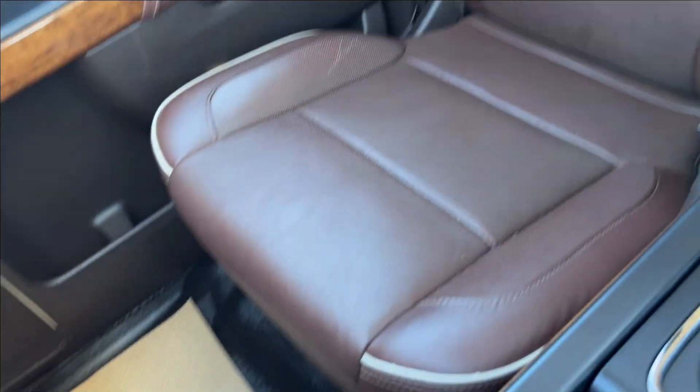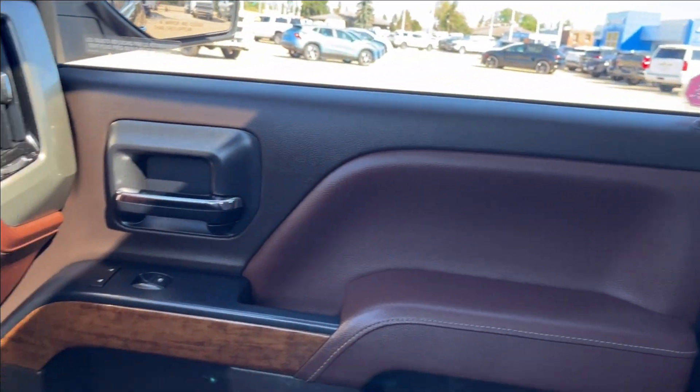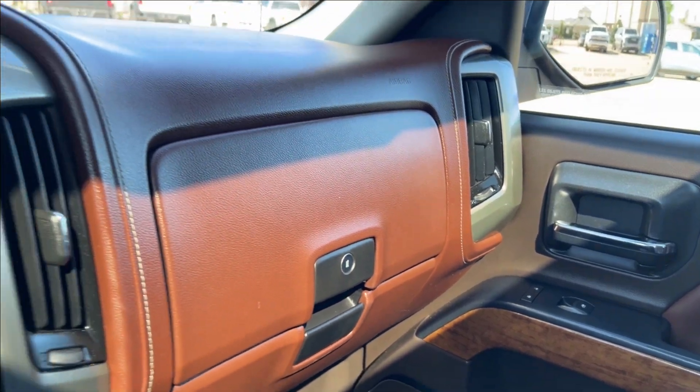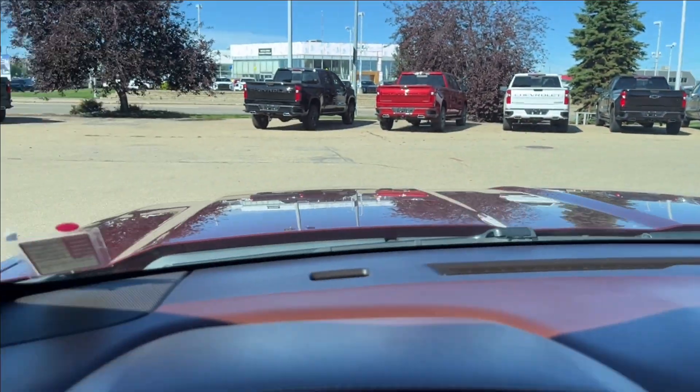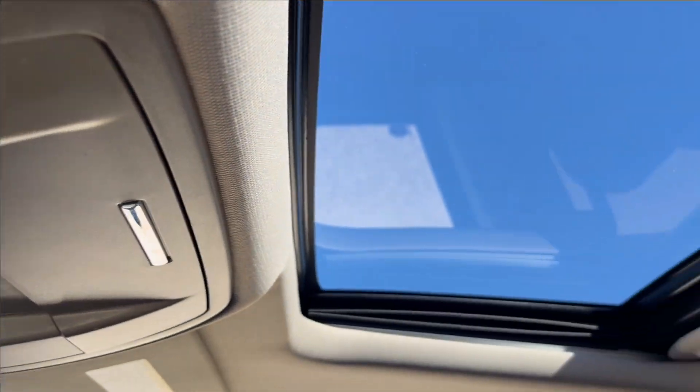Passenger side is power adjustable, same finish. You're going to have the High Country stitch — looks pretty good. You're going to have the double glove box with the brown interior here, speakers up top, and here you can access your reading lamps as well as your power sliding sunroof.